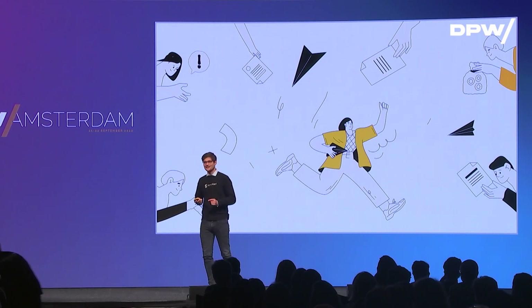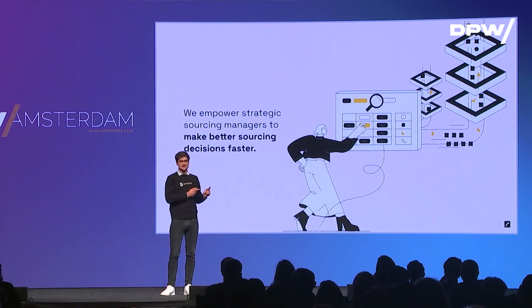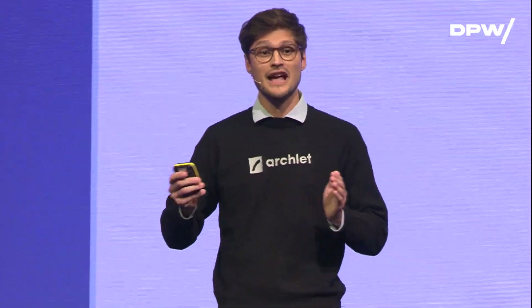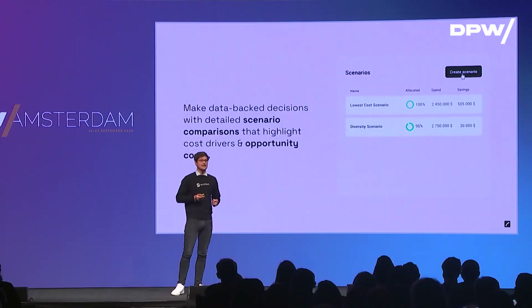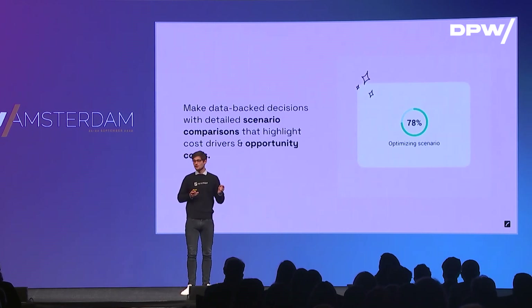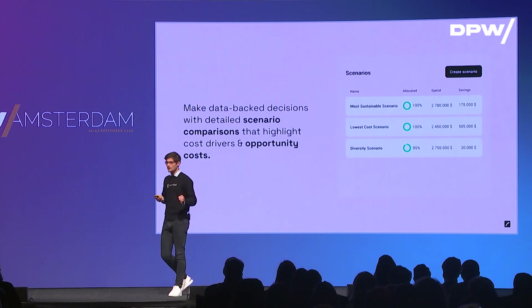That's exactly why Archlet exists. We have one simple mission: we want to empower sourcing managers to make these strategically important decisions better and faster. We do that by driving efficiency with automated bid analytics — we scan the offers for errors and outliers — and we guide buyers and sourcing managers to the best possible sourcing strategy by showing them where they have the biggest negotiation opportunities. We also have a very intuitive and smart scenario creation tool, which lets you include all your business constraints and, out of the box, show your different scenarios and options for how you can award your suppliers — whether it's the lowest cost or the most sustainable one.